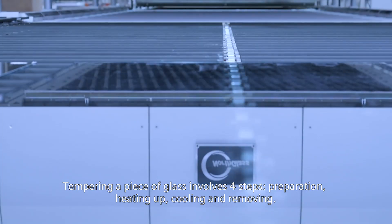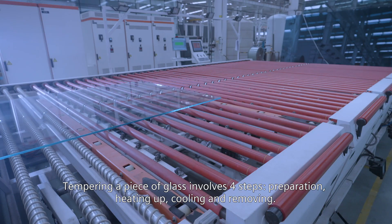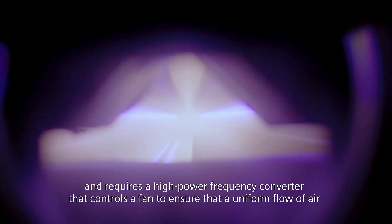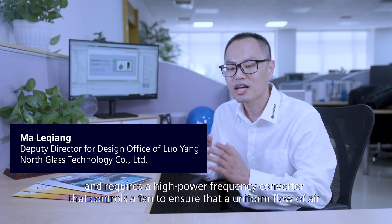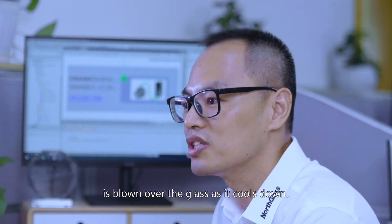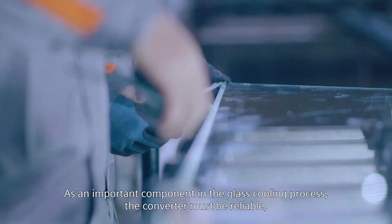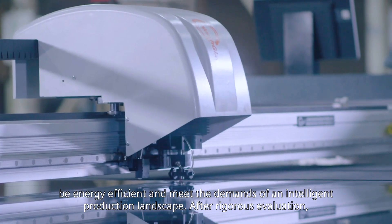Tempering a piece of glass involves four steps: preparation, heating up, cooling, and removing. The cooling phase is the most critical and requires a high-power frequency converter that controls a fan to ensure that a uniform flow of air is blown over the glass as it cools down. As an important component in the glass cooling process, the converter must be reliable and energy-efficient amid the demands of an intelligent production landscape.